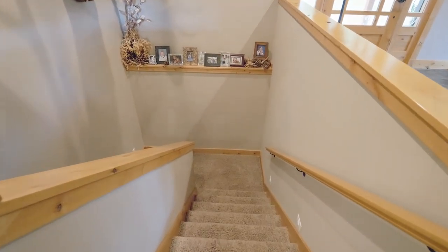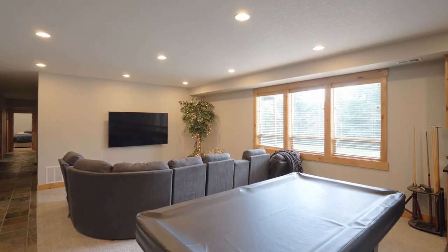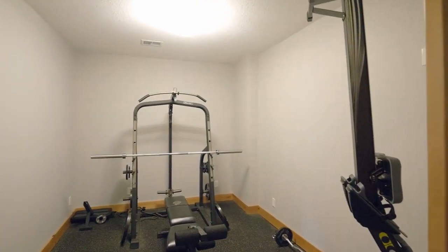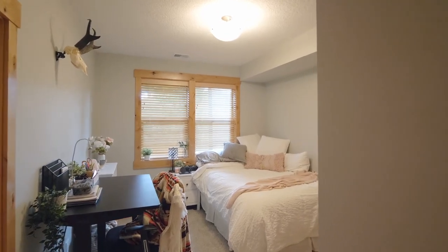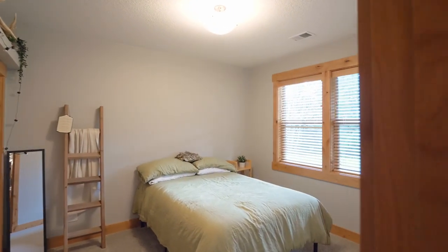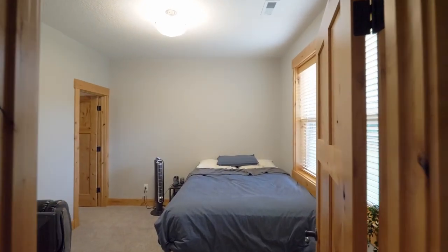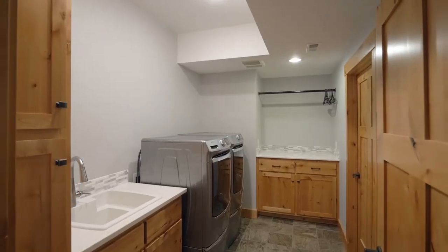On the lower level, the family room with a wet bar has plenty of space for game or movie night, plus another wood stove. Enjoy your home gym or media room, three additional spacious bedrooms, and a convenient Jack and Jill bath, plus another full bath and a second laundry room.